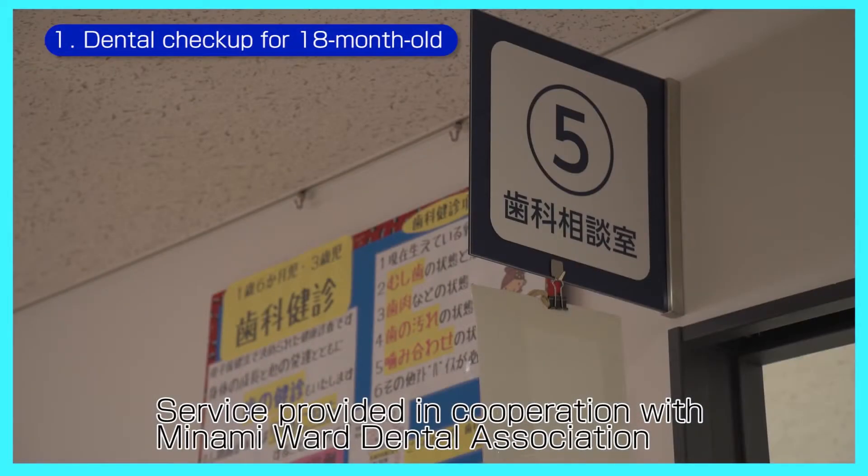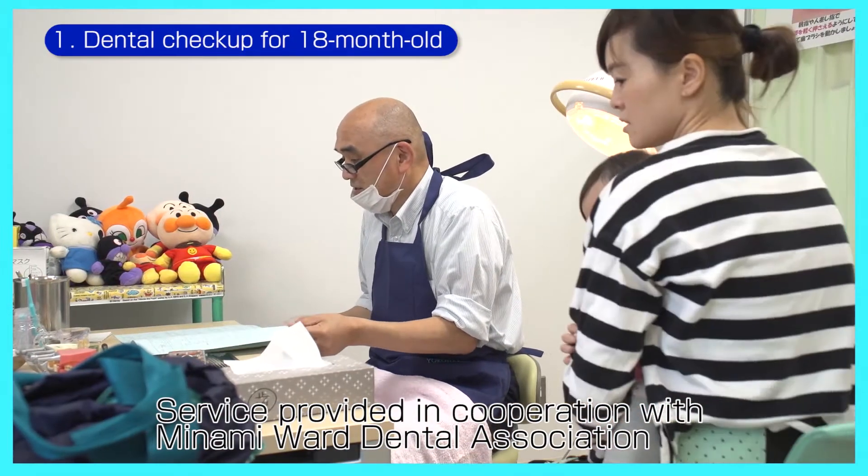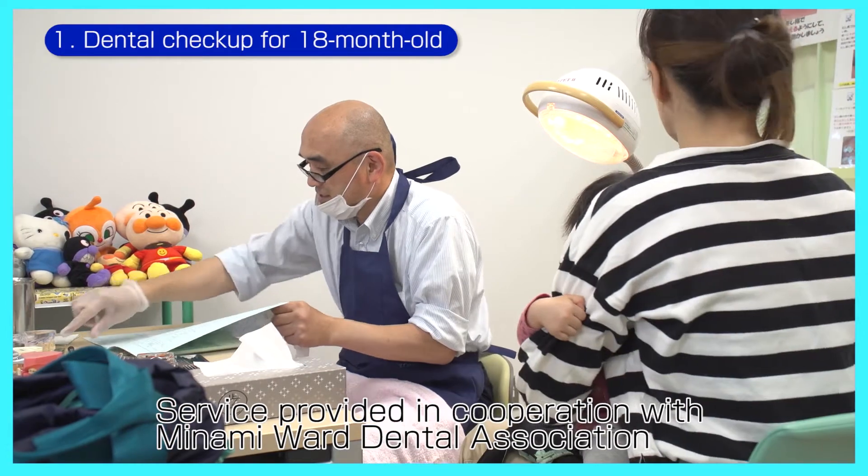Dental checkups include examining the number of teeth, checking for tooth decay, stains, and examining teeth alignment.